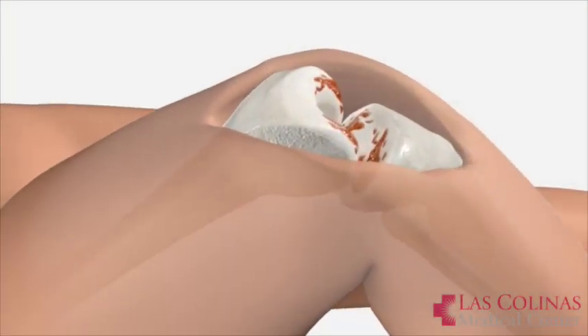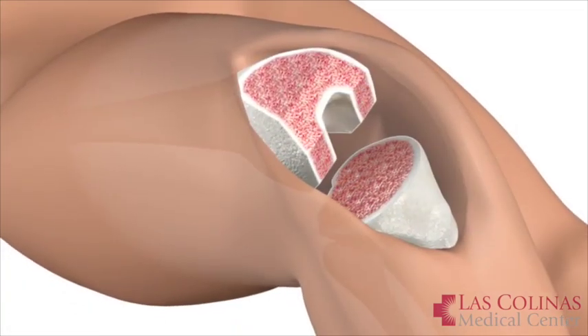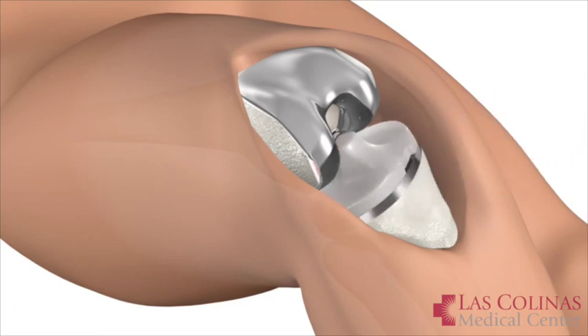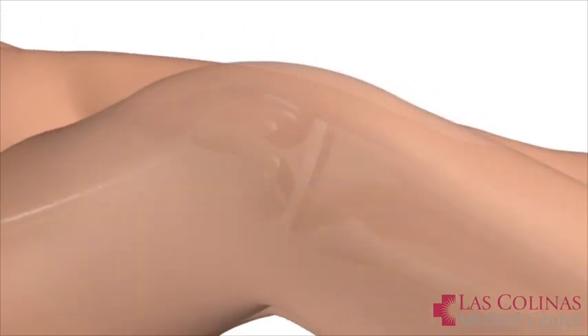Aside from that, just much more precise cuts for our knee, it's allowing a potentially quicker surgery and less trauma to the patient, which in turn causes less pain, less blood loss, and an overall quicker recovery and a much more precise knee than we could do before.